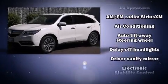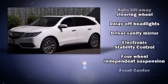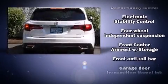The 2016 Acura MDX. It includes heated seats, power door mirrors, lane departure warning, and more.